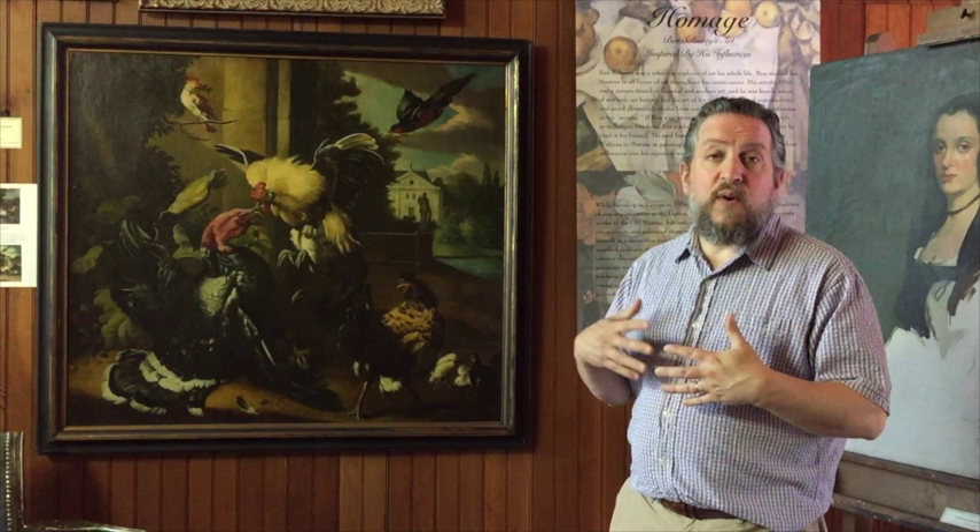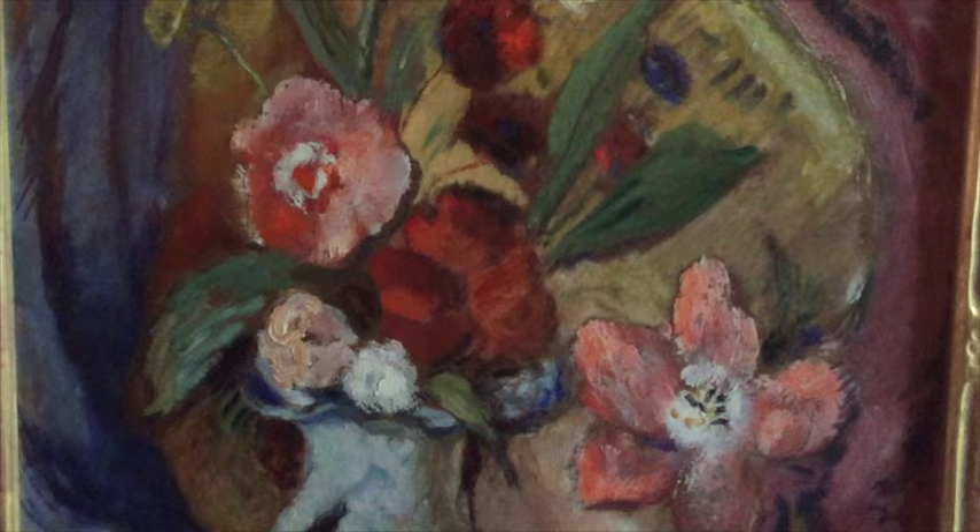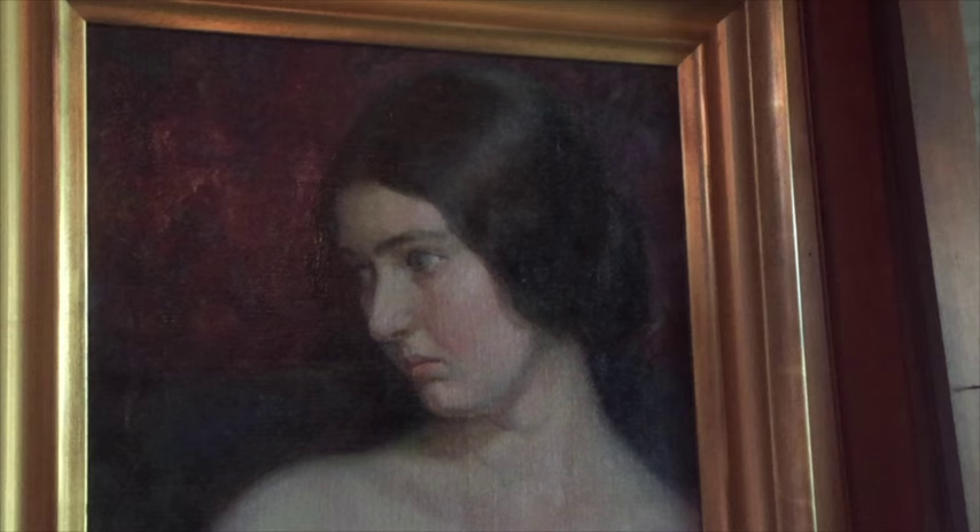But Ben had learned the style and knew the palette well enough that he could interpolate all the colors, and often added a few extra flowers because he liked to paint still lifes. While at the same time doing this very dark-hued work, for himself and what he's showing under his name, Ben Soloway, is much more vibrant and colorful work.